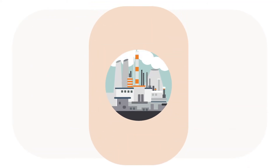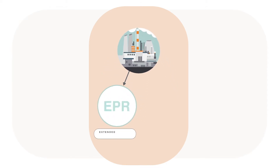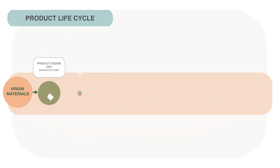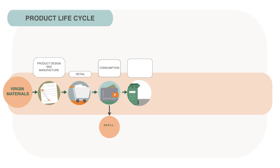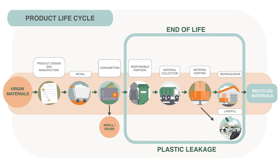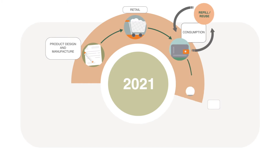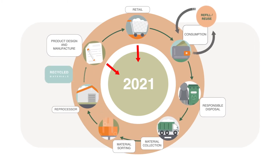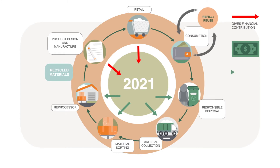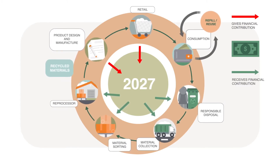To compensate for the plastic pollution they cannot yet prevent, companies can invest in extended producer responsibility schemes and plastic credits projects. An EPR scheme is a policy approach where producers are held responsible for the costs of end-of-life management of their products or packaging. EPR schemes have positive effects up and down the value chain, making them an ideal tool to push the economy towards circularity. However, they can take many years to design and successfully implement.